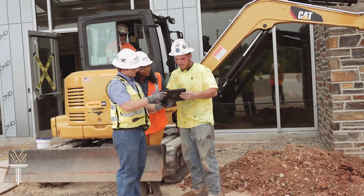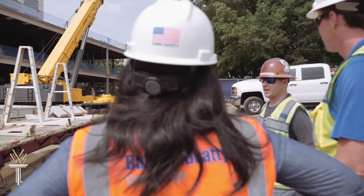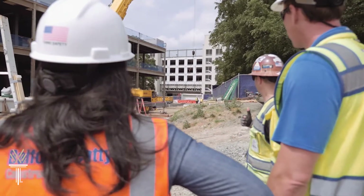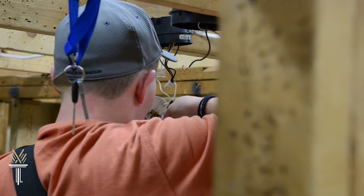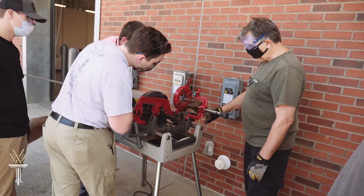And face it, we live in a booming area. With so much construction taking place in the Triangle, contractors need workers skilled in construction management, building automation, electrical systems, and welding. Actually, they need experts in all of the applied technologies.